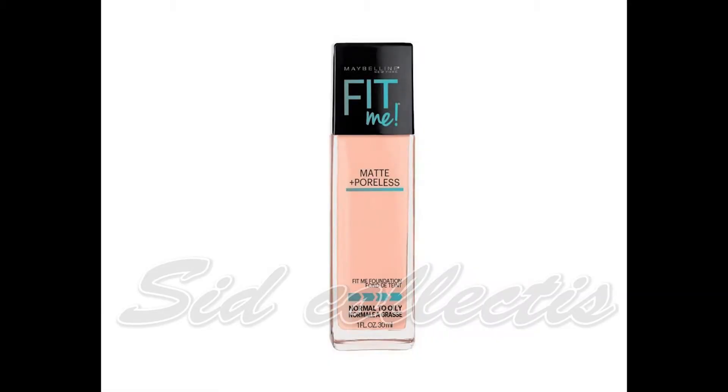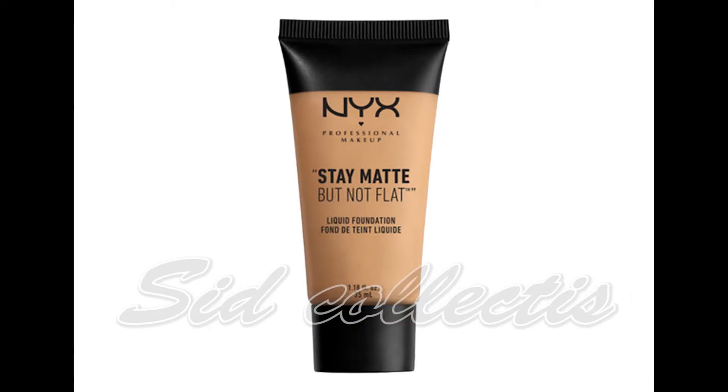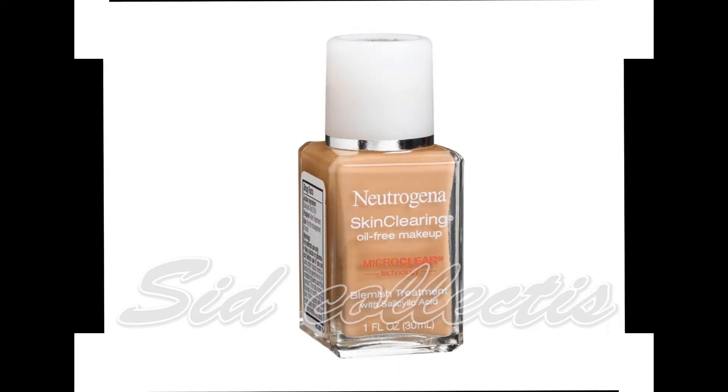Assalamualaikum, how are you? Welcome back to my YouTube channel. Today we are going to take a look at a different shade of base foundation which will be very suitable for you.